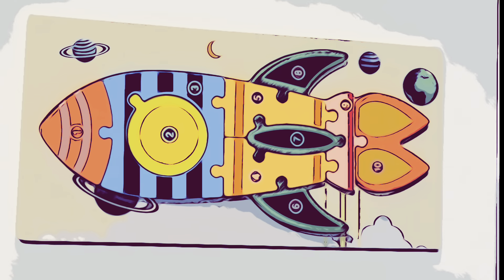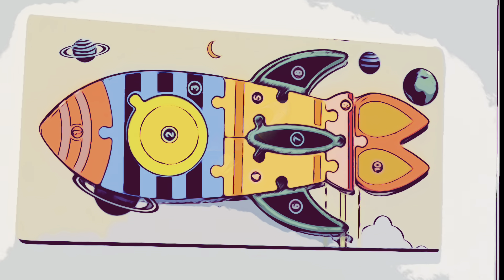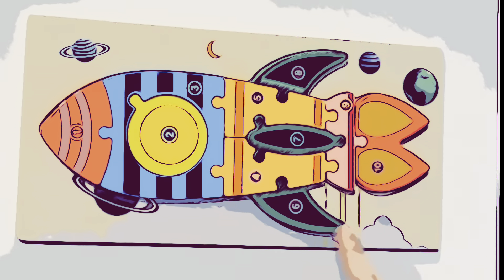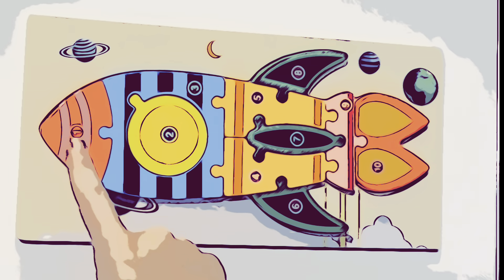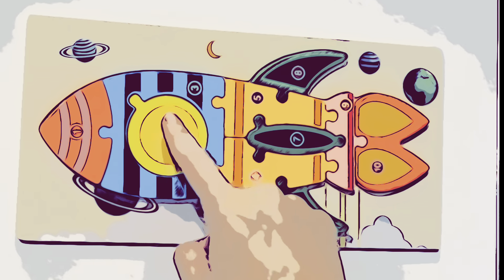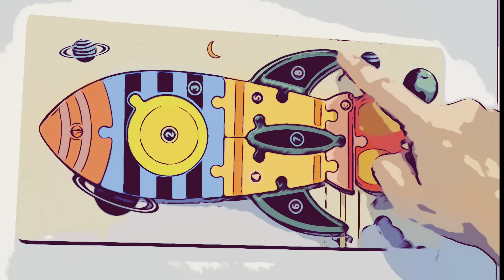Time for a new puzzle, a rocket ship. Will you do this rocket ship puzzle with me? Thank you. Oh, look at all these planets and moons and all these different colors. Reds and yellows and blues and orange, green.